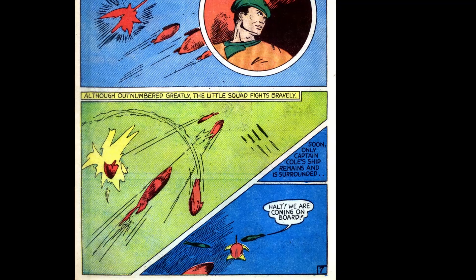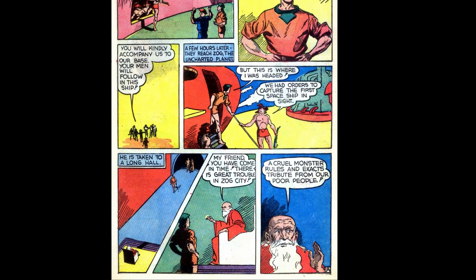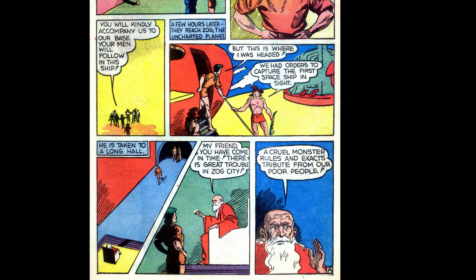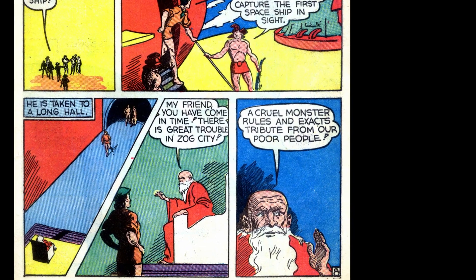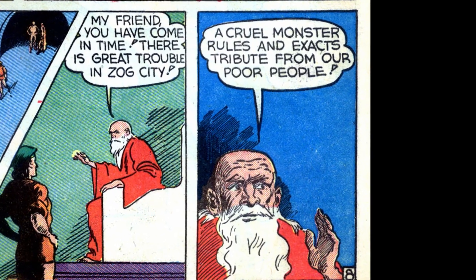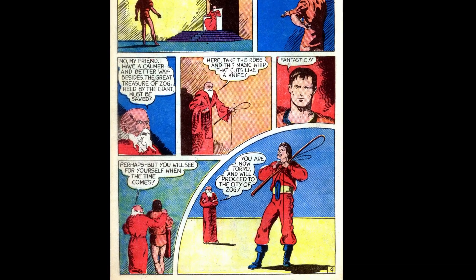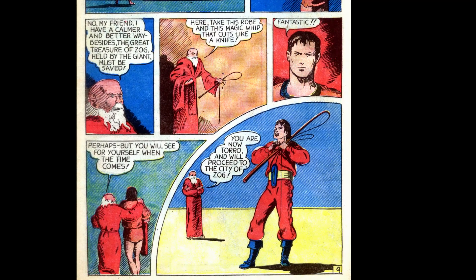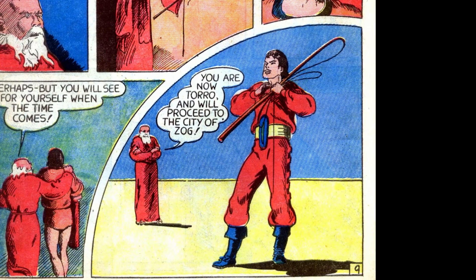But on the next page we find out the move leaves them open to attack from hidden space raiders. Outnumbered greatly, the ships fight valiantly but soon only Cole's ship remains. They're surrounded and the raiders prepare to board. The next page the raiders bring Cole to Planet Zog — and he says 'Hey, this is where I was coming anyway.' They take him to a long hall where a man says they're in trouble: monsters are ruling them and exacting tribute. But I think destroying all the ships and capturing the people you want to help is kind of counterproductive. The man tells Cole only one man can save them — he must wear a cape and wield a magic whip to infiltrate the city. And with that, Cole is now Toro.